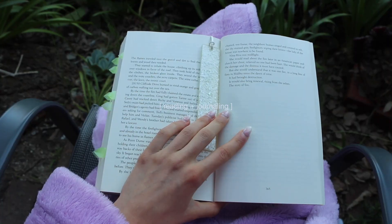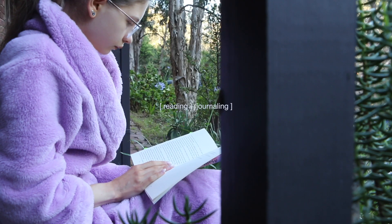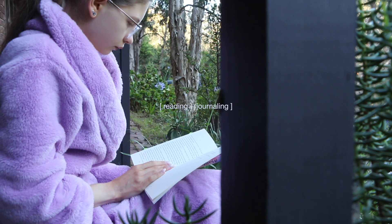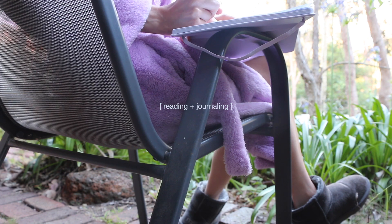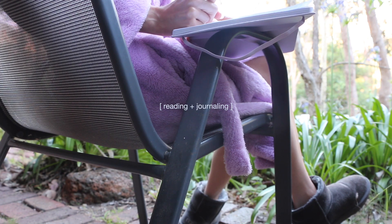I'm currently reading Malibu Rising by Taylor Jenkins Reid. Now that I've had my quiet time in the morning — I've been up for about an hour and a half — I've journaled, read, and done my skincare. Before I make breakfast and do my movement for the day, I like to go on my phone for about 10–15 minutes.